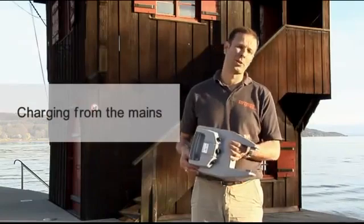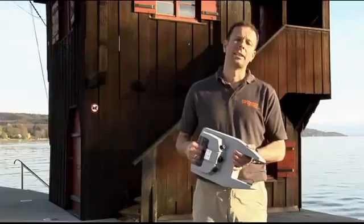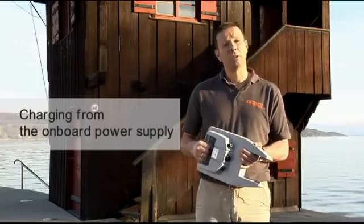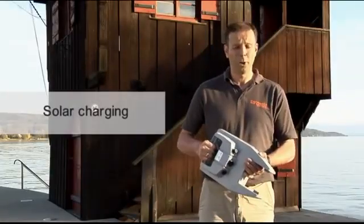What about charging? Typically our customers take their batteries home with them and charge them from the mains — a charger comes with the product. Some people want to charge the battery from their onboard battery supply. That's also possible, either with a little inverter or directly from a 12-volt bank. Is it possible to charge it from solar? Of course it is, and here we have something very cool.